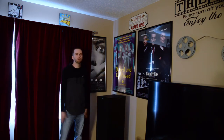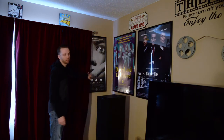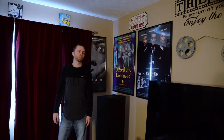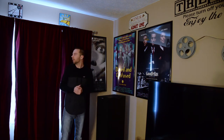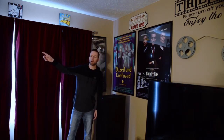Over here I have Goodfellas, Dazed and Confused, and Scream. Keep in mind that with home theaters, it's never finished — you're always under construction. One of the main things I'm trying to get rid of is these curtains because they block things and cause a massive reflection on the posters. Sorry about that — still under construction, with some speaker upgrades to come.